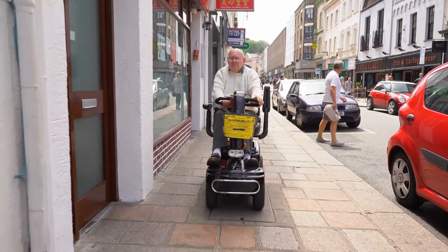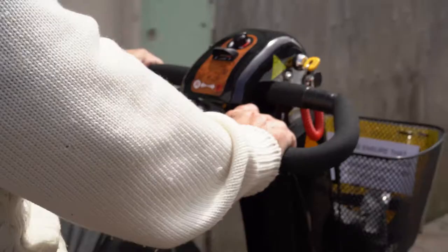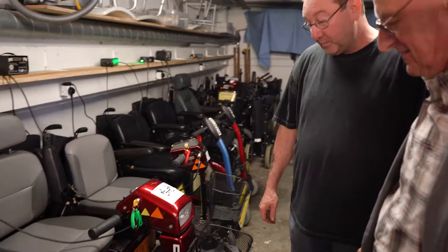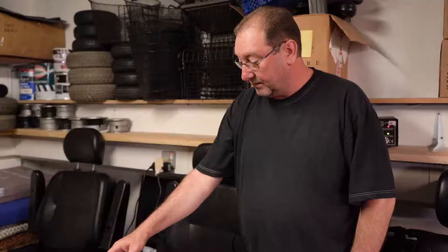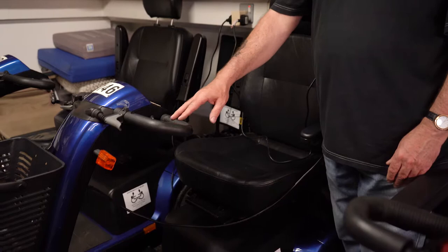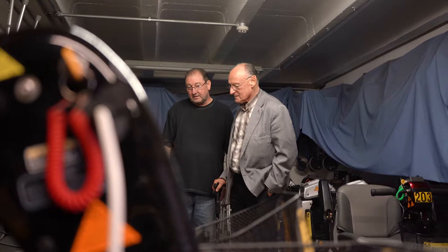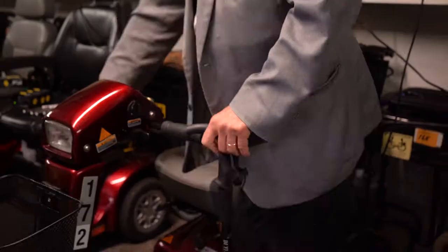Be aware that there are different models of scooters to choose from and it's important that you purchase a scooter that's right for you. An approved provider will be able to advise you, but here are some considerations to be aware of. Class 2 scooters are limited to 4mph, whilst Class 3 scooters can be switched to 8mph. Different sizes of scooter are available, but only smaller ones can go on a bus. Different types of scooter are suited to people of different weights, and seat comfort and access varies.